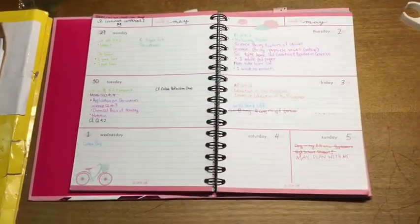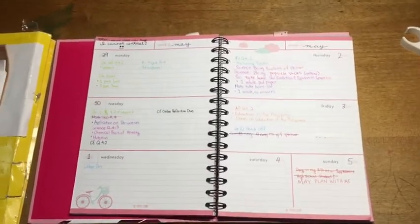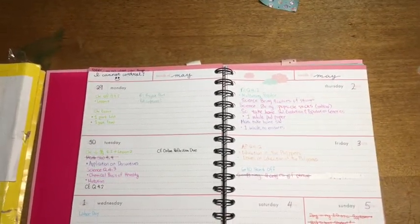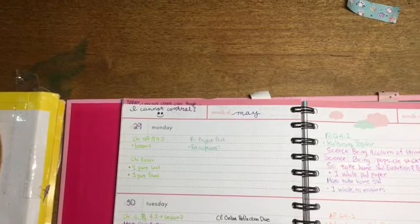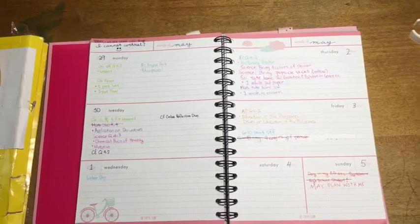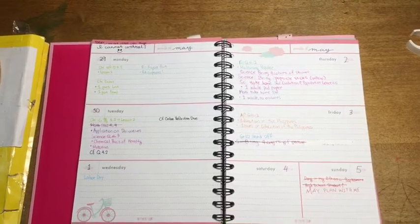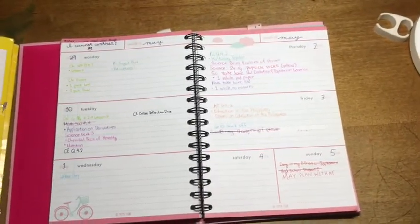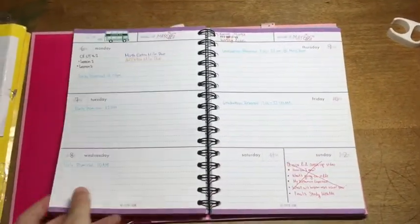My camera wasn't able to film the weekly setup for the month of May, so I'll just be touring you. First, for the word May, I used the purple Pilot Juice 0.5 pen. The quote for that week is: 'Today, I will not stress over things I cannot control.' I used that same purple pen to write the dates corresponding to May, then wrote whatever tests, homeworks, or events are happening in a color-coded scheme. For Sunday, that's my video plan. That's the first week.